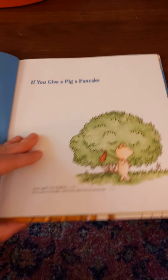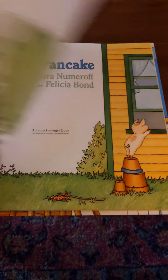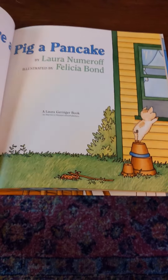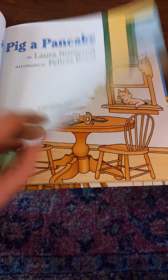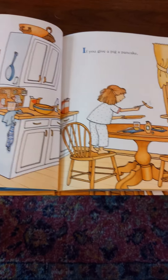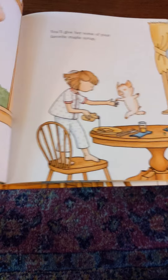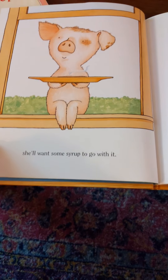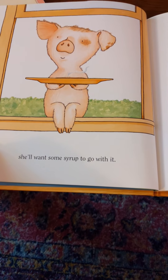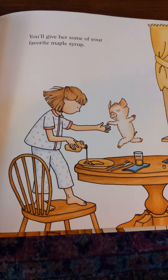Here comes a pig! Here's another title page: 'If You Give a Pig a Pancake.' Oh, looks like the pig got to a house. If you give a pig a pancake, she'll want some syrup to go with it. You'll give her some of your favorite maple syrup.